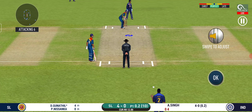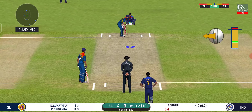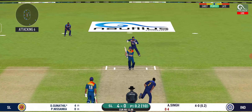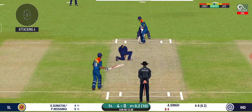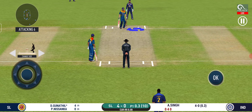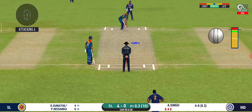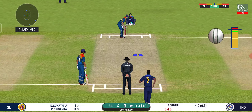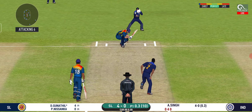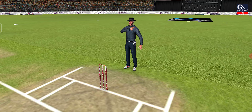Here we go — wonder where the next one is going to fly. It's on the body; it's a nasty delivery. Fielder placed at half point. That's well left — no need to play at that one.